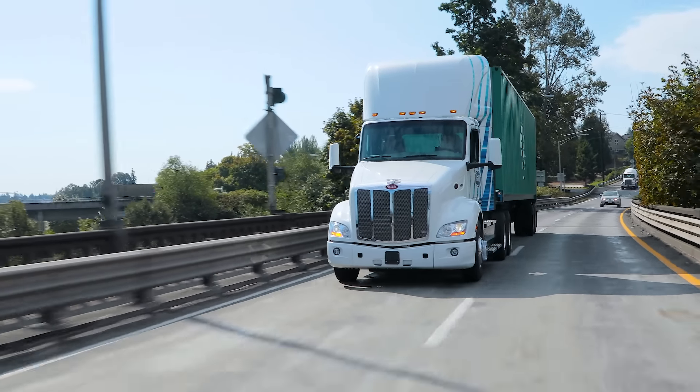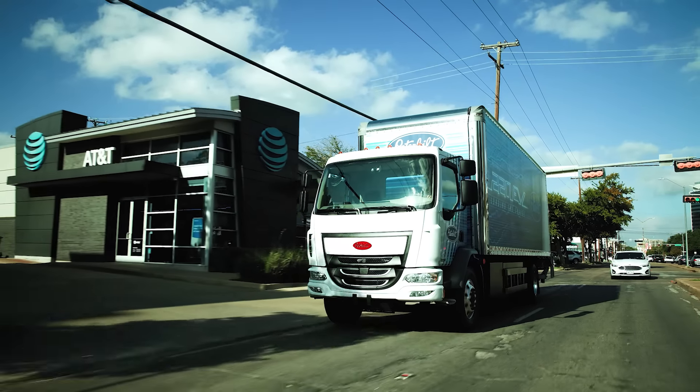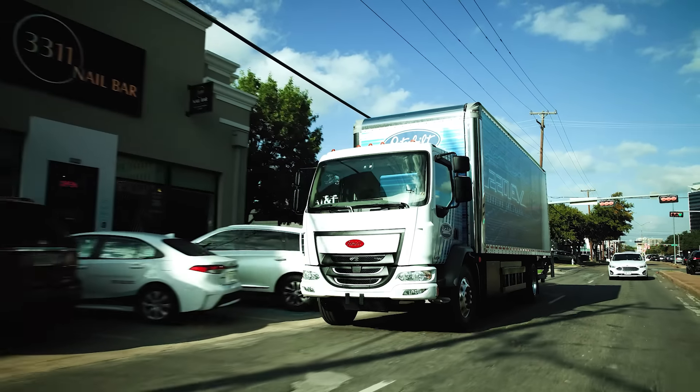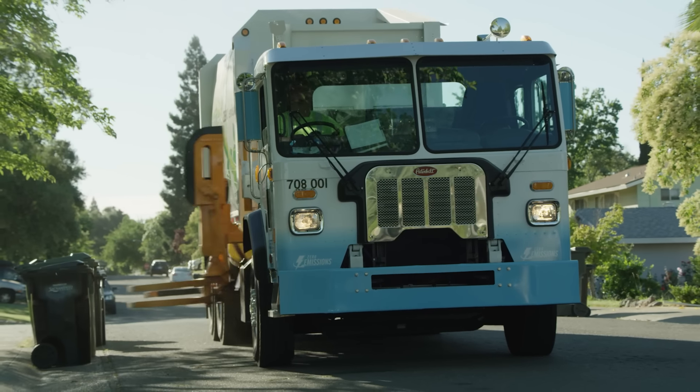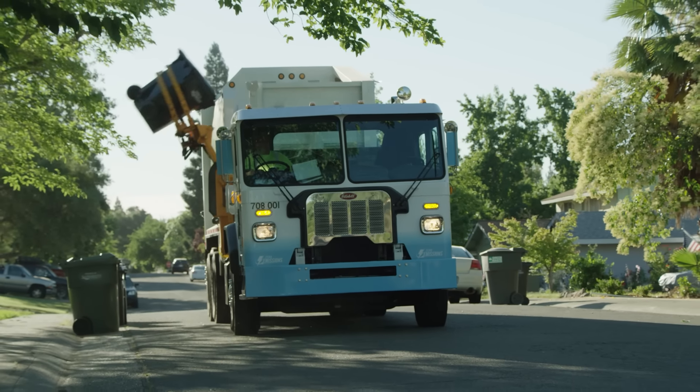Peterbilt is your zero emissions deployment partner. We help you every step of the way. We offer the most comprehensive lineup in the industry, provide dedicated grant support, and our charger and infrastructure partners help get the right infrastructure set up for your application. Peterbilt is also your go-to for alternative fuel solutions — we have the most models covering the most applications in the industry. Thanks for watching and come join us at ACT Expo.